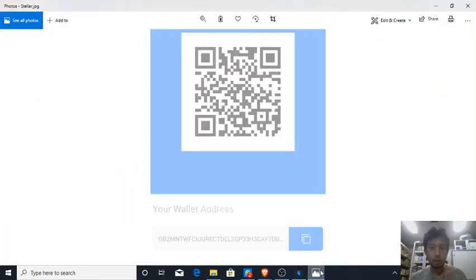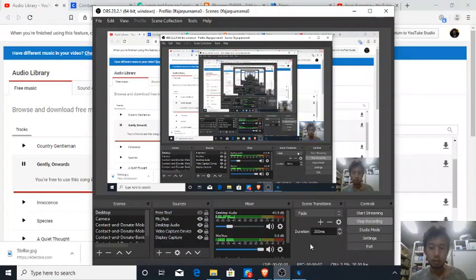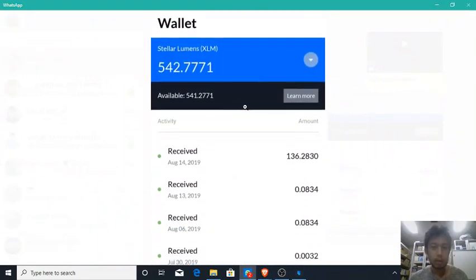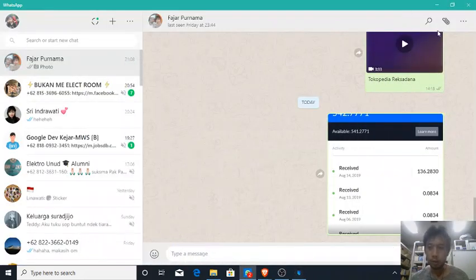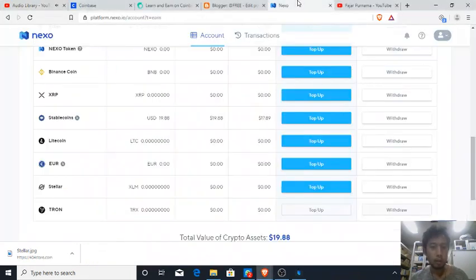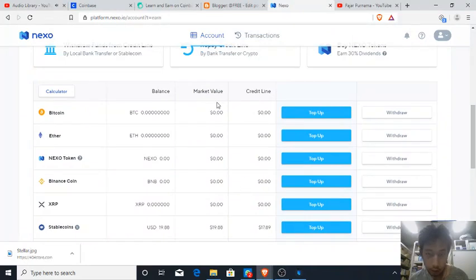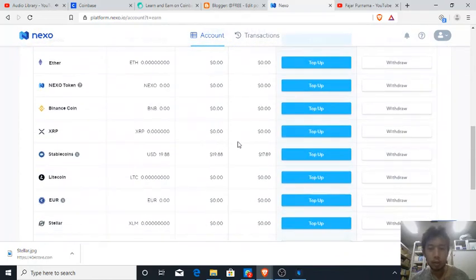Hello everyone, I'm back. I received $136 on my wallet on my BlockFi — too bad I cannot show it on my Windows. And the next one, I have received almost $17.89 dollars of DAI.